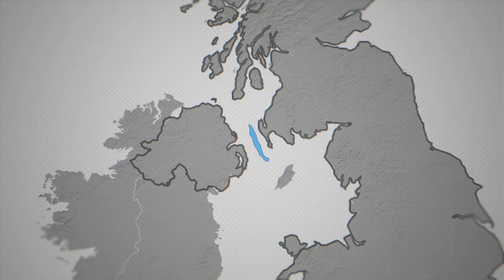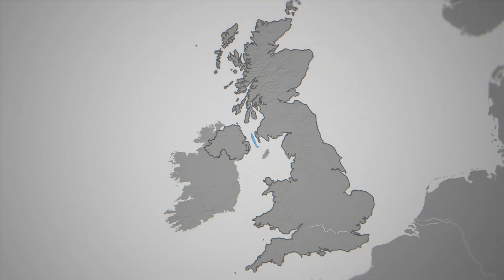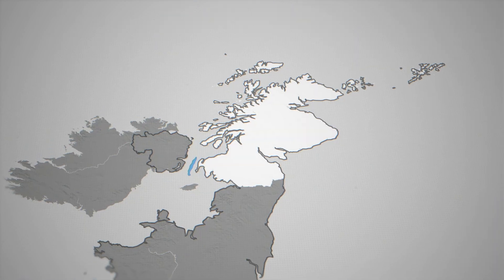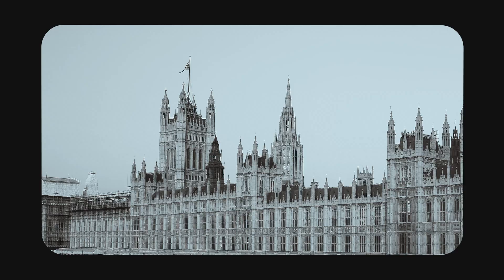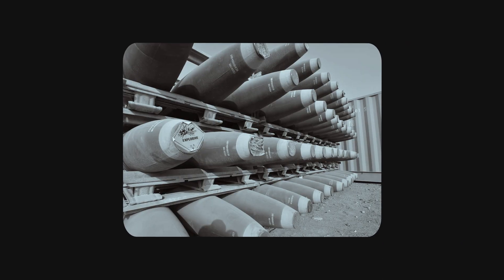All thanks to a hidden trench just out there. This place is Beaufort's Dike, and on a map it looks harmless — just a long underwater trench between Scotland and Northern Ireland. But for decades, governments used it as a giant submerged landfill for all the weapons they didn't want anymore.